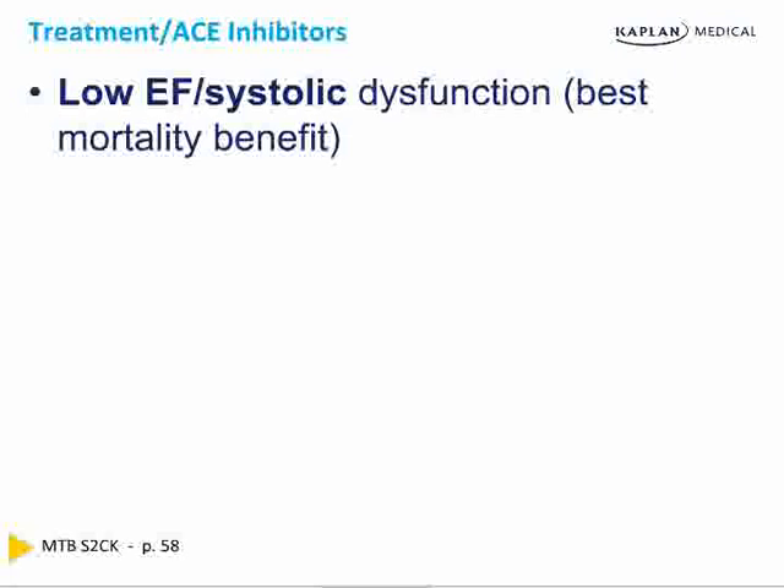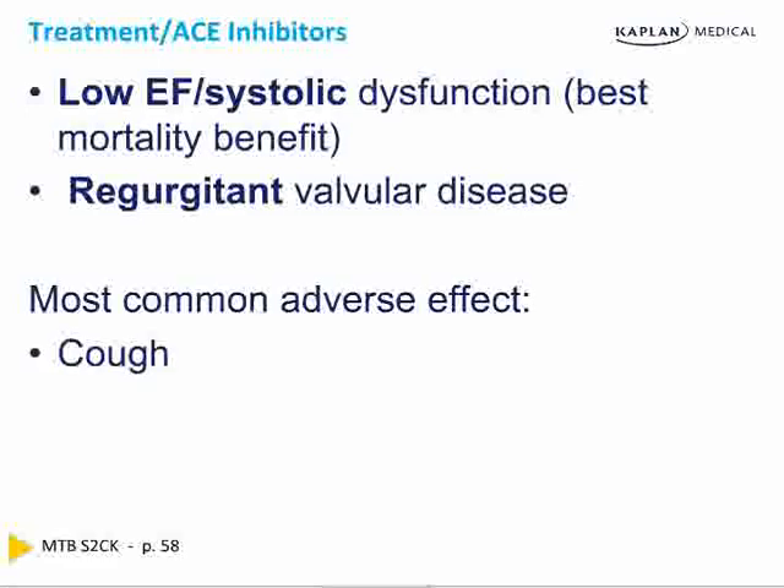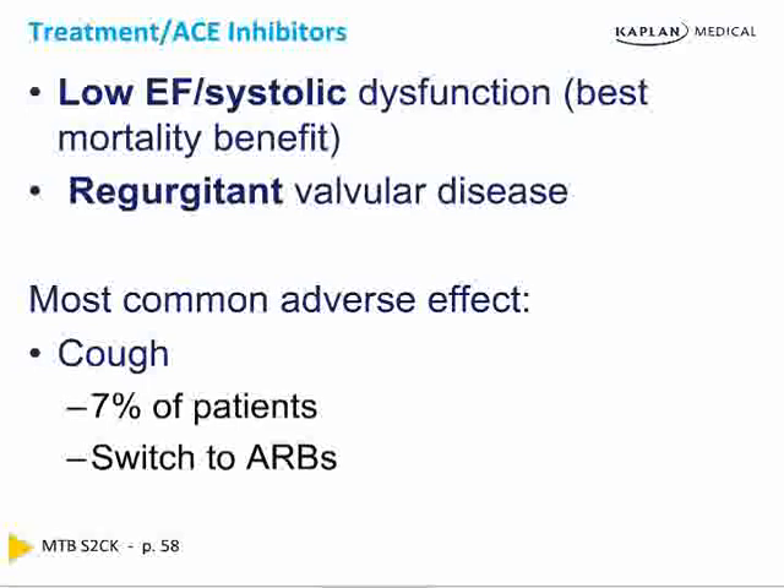ACE inhibitors and angiotensin receptor blockers are used in all acute coronary syndromes. They lower mortality most in those with a low ejection fraction or systolic dysfunction. The question differs between when they are used — all MIs — versus when they most likely lower mortality — MI resulting in low ejection fraction and systolic dysfunction, also known as dilated cardiomyopathy. They're also used in regurgitant valvular disease. The adverse effect of cough occurs in about 7% of patients on ACE inhibitors; switch them to an ARB. Only the ACE inhibitor causes the cough, not the ARB.